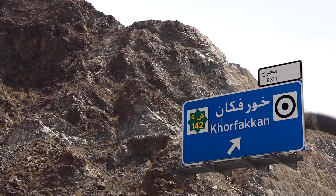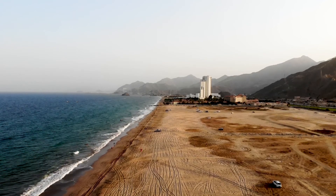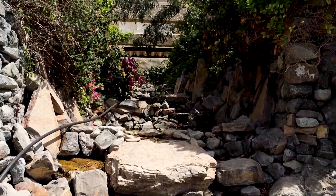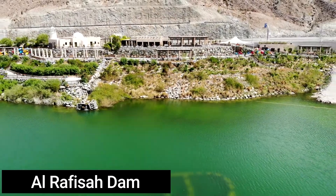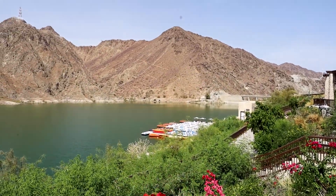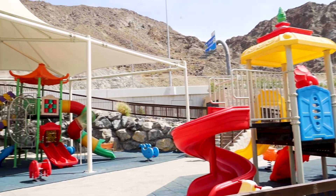Today we're in Khor Fakkan. Our first stop of the day is at the Al-Rafisa Dam. Khor Fakkan is located along the Gulf of Oman in the Emirate of Sharjah. There are a bunch of different sitting areas where you can enjoy the views of the dam. There's also a place where you can rent kayaks or paddle boats and explore the dam further. They have a kids' play area and a restaurant, but because it's Ramadan right now all of the restaurants are closed until the sun sets.